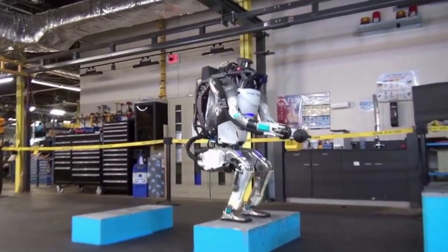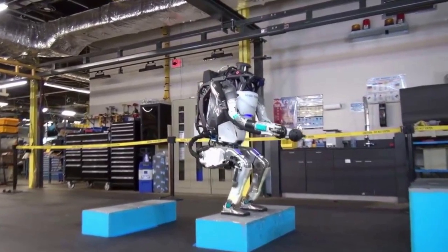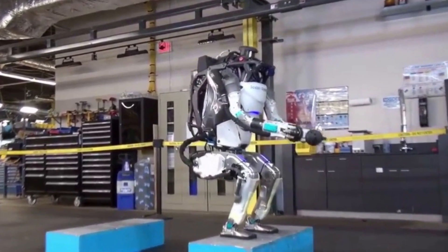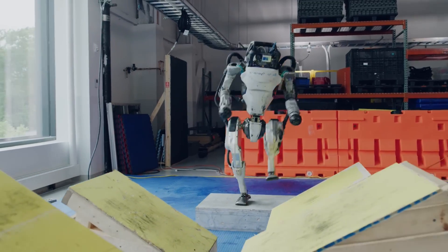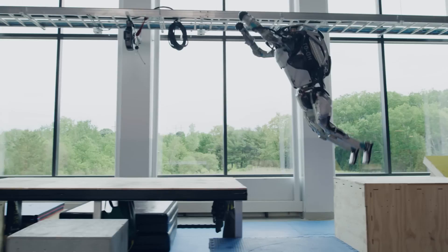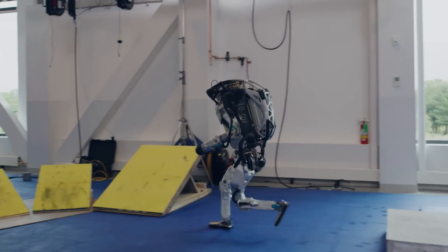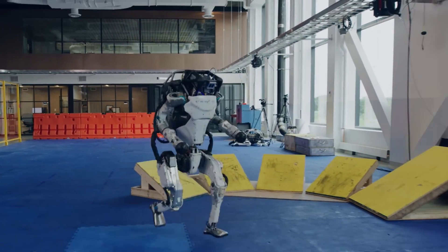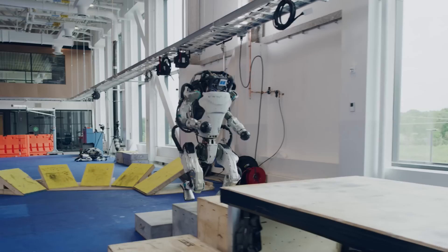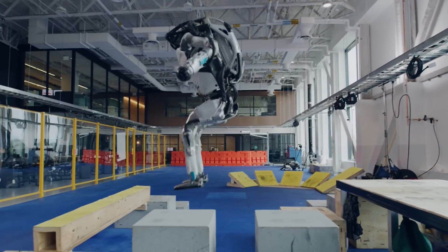So how does Atlas compare to these other humanoids? Atlas has some advantages and disadvantages. On the one hand, Atlas is one of the most advanced and agile humanoid robots in the world. It can perform dynamic parkour feats such as jumping, flipping and running. It can also work in challenging environments such as a mock construction site, and it has a high degree of autonomy and intelligence thanks to its AI and machine learning technologies.